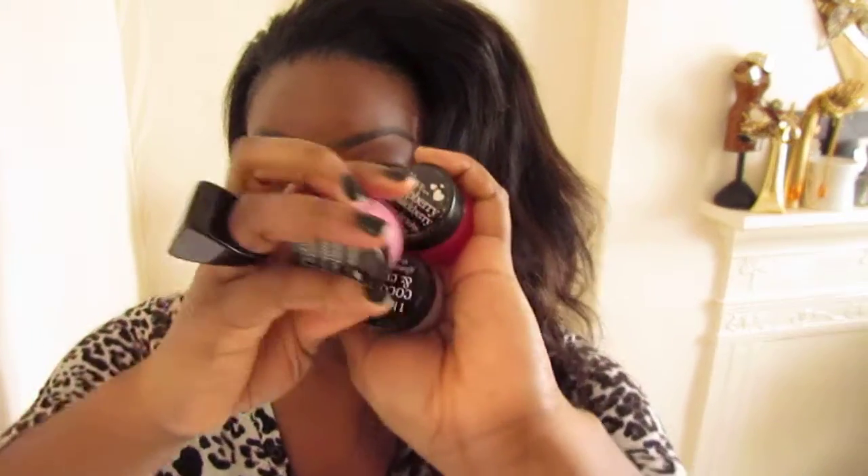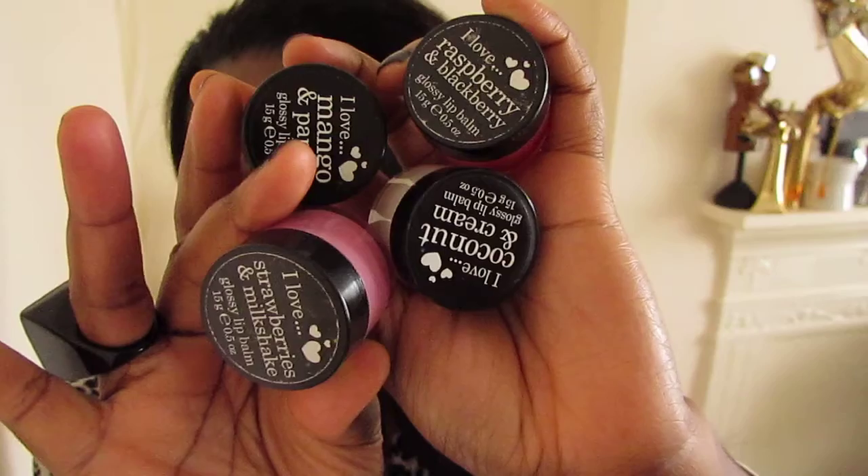First thing are these lip glosses — I can't hold all of them — and they are from Superdrug. I absolutely love these because they are scented but you can't actually taste the scent. You can't taste the flavour, which I like; you can just smell it. So the first one is by I Love Cosmetics, but you get them at Superdrug.